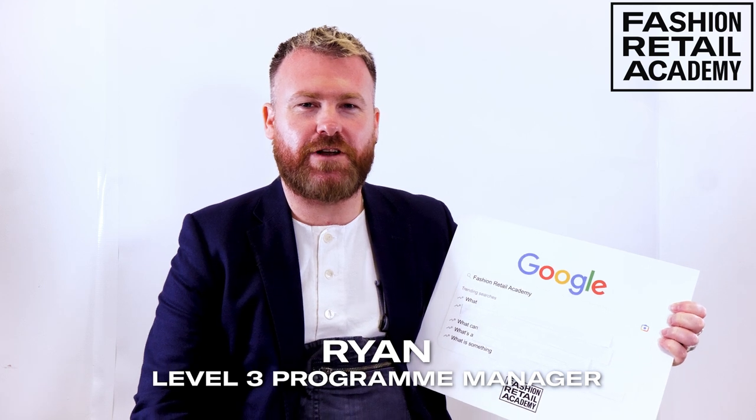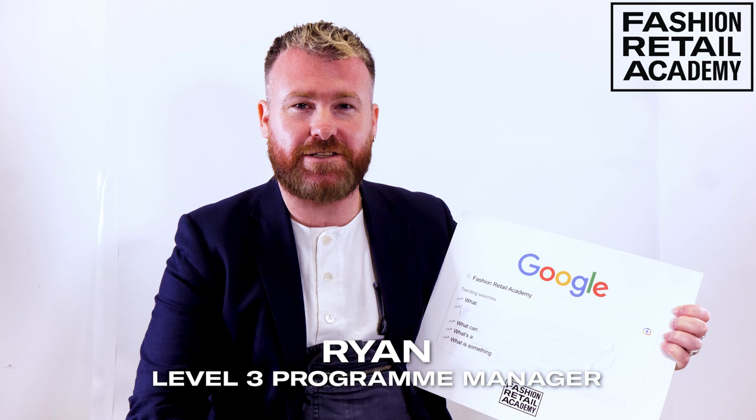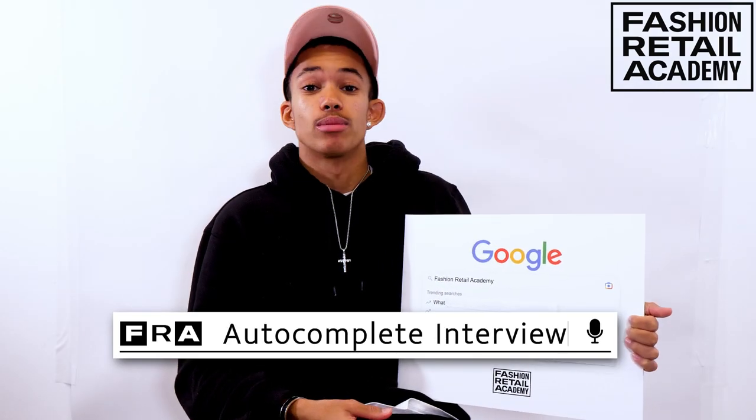I'm Robert, I study Level 3 Fashion Design at the Fashion Retail Academy. My name's Ryan, I'm the Programme Manager for Level 3 Fashion Design and also Level 2 Fashion Business and Retail. These are the frequently asked questions about the FRA and I'll be answering some of them today.